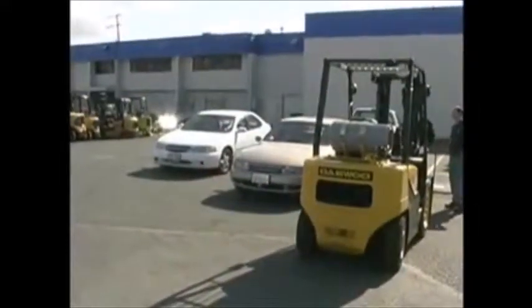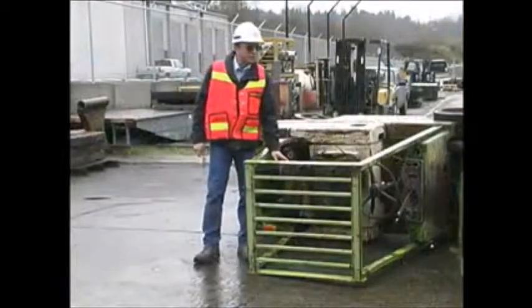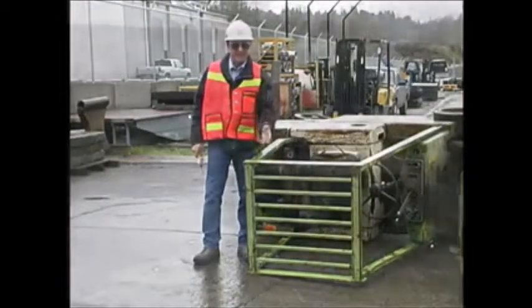Even without a load, a forklift can weigh as much as two passenger cars. When it tips over, it comes down hard and fast.